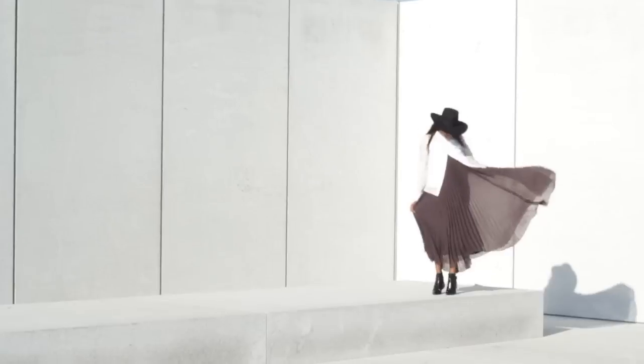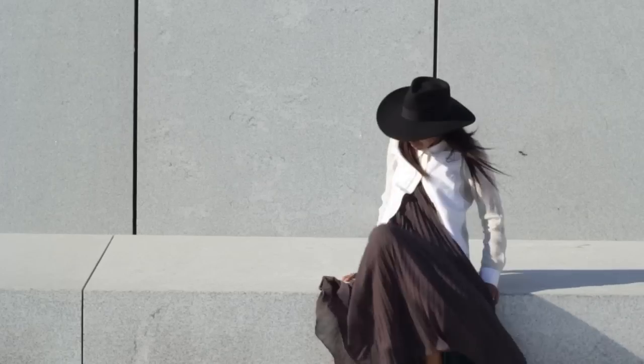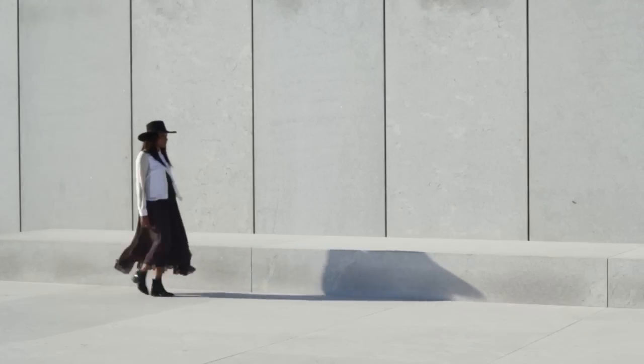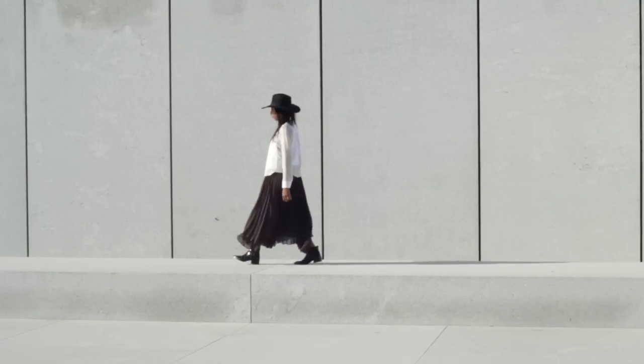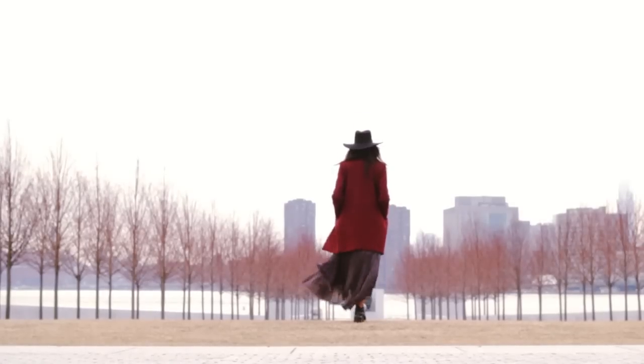I'm actually wearing the skirt buttoned above my bust because the skirt is just so long. That's a really good tip — if you want to shorten the length of a skirt, just wear it higher than your waist. I really like this silhouette; it's a bit more edgy than the other two looks and it's actually my favorite of all of them. And those are my three looks with one white shirt.